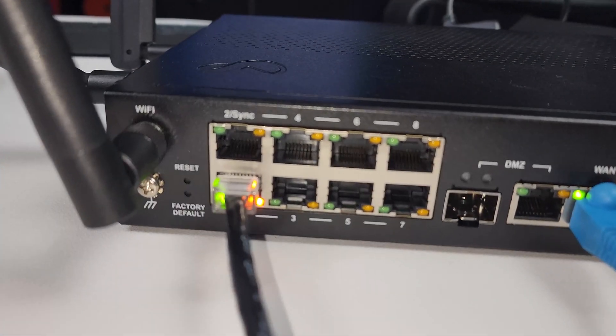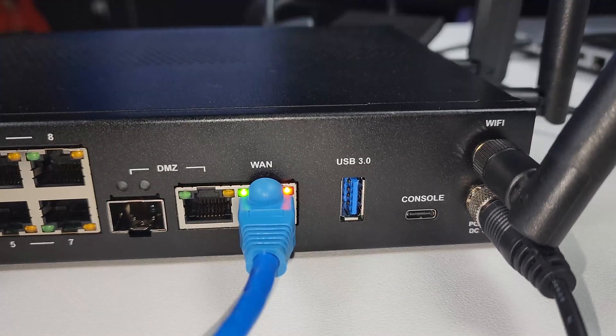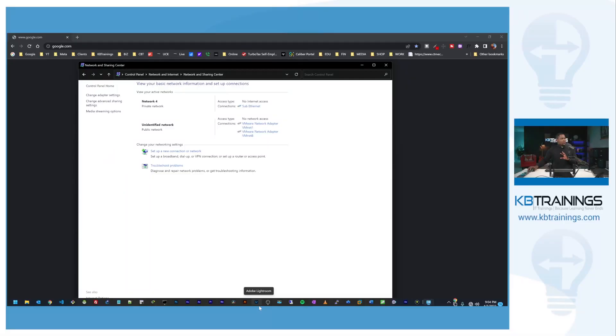Now let's go ahead and do the initial configuration on this Quantum Spark 1590, and I'll show you how easily and quickly it's going to happen. For that I need two cables: the first one goes to my computer right here, and the second one goes to my service provider for internet — connected to my cable modem. I'm going to connect my computer to port one on the back of the device and connect my internet connection to the WAN port.